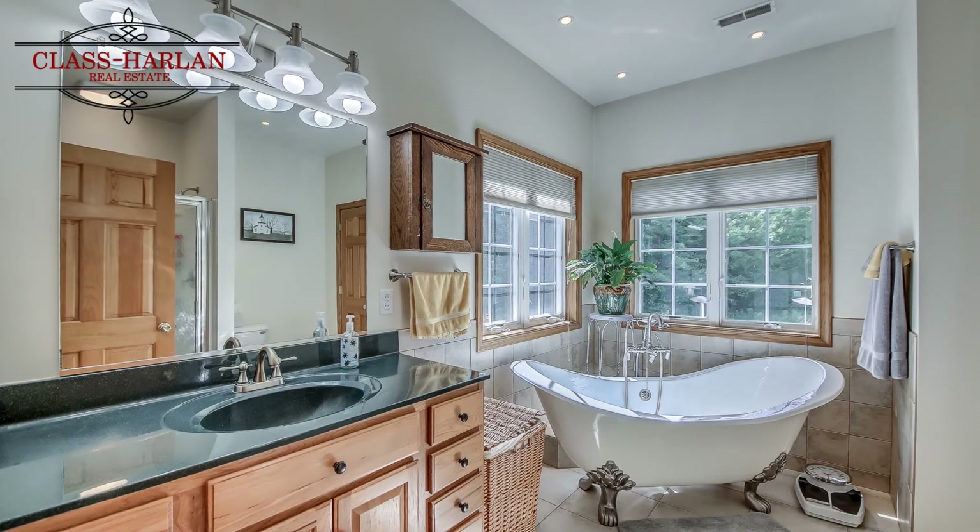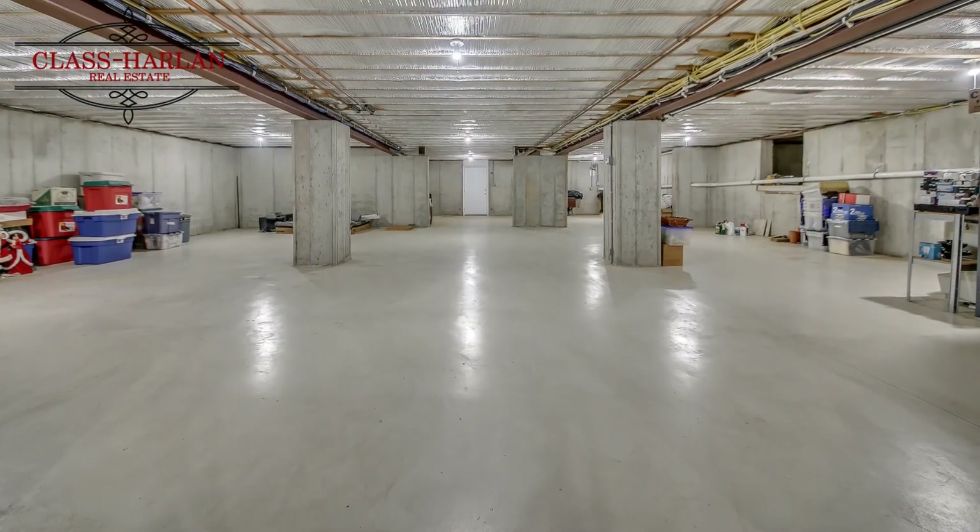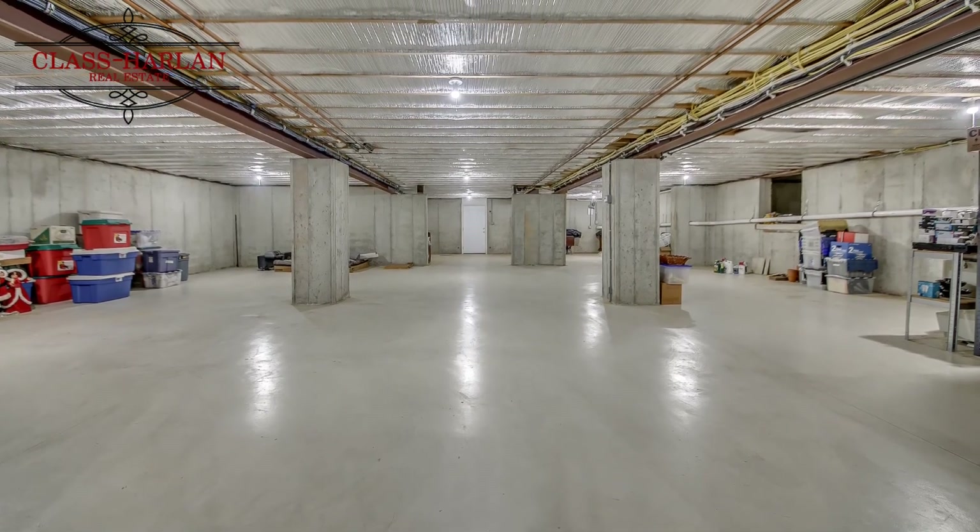The second floor is an open-style loft that would be great for an extra game area, sitting area, or a possible third bedroom.